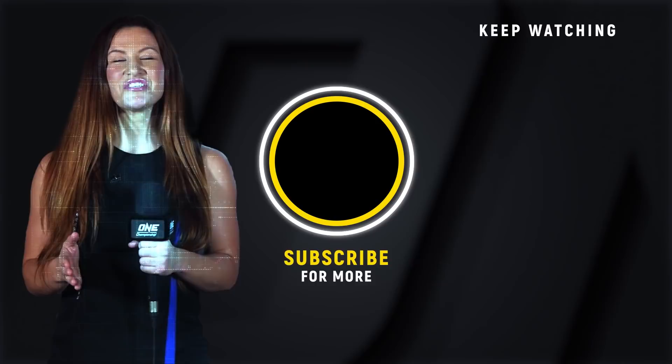Hey guys, it's Misha Tay. If you wanna see more awesome ONE Championship content, make sure you click that subscribe button. Click it so you don't miss it.